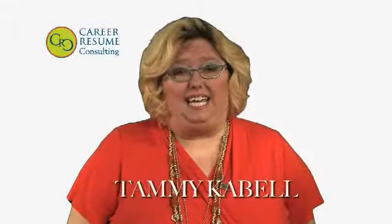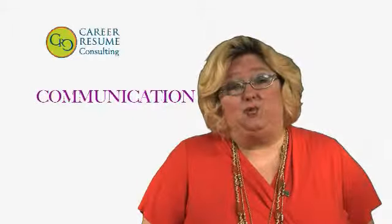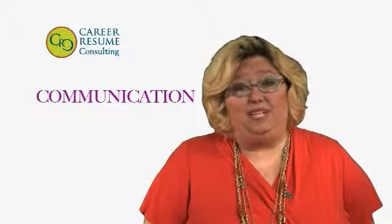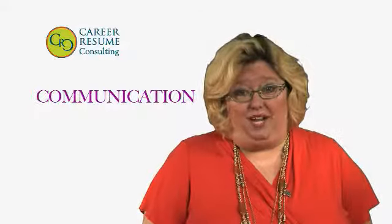Sometimes you just put off an executive job search because you don't even know where to begin. So I'd like to give you the basics today. It begins with developing your communication, and that includes a rock star resume. This needs to be a 30-second commercial about your achievements and your skills, and tells the story of your potential.